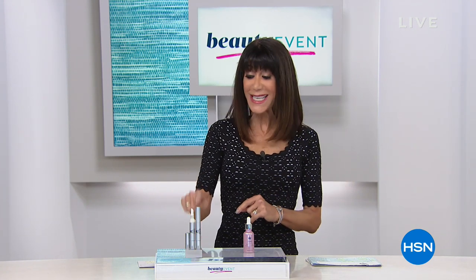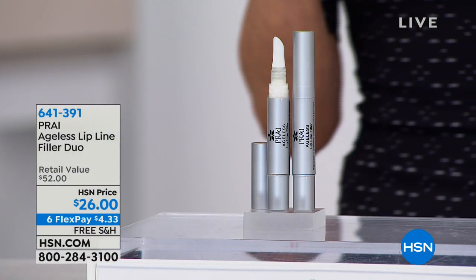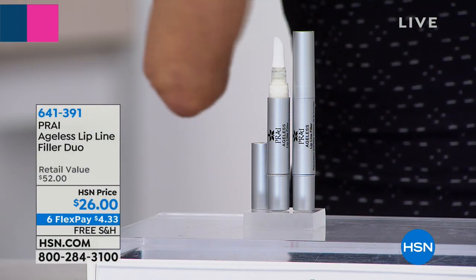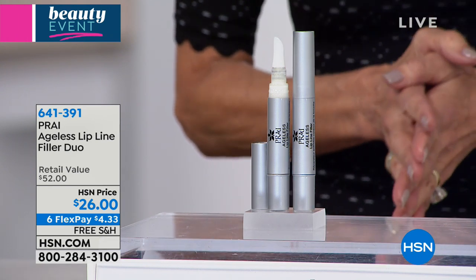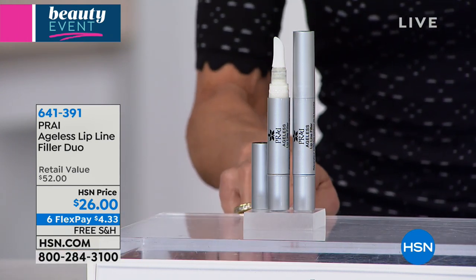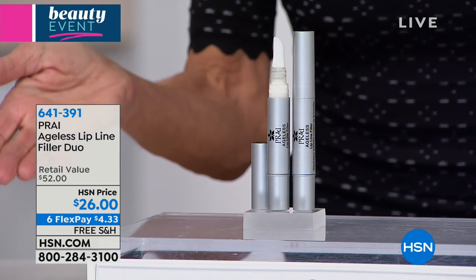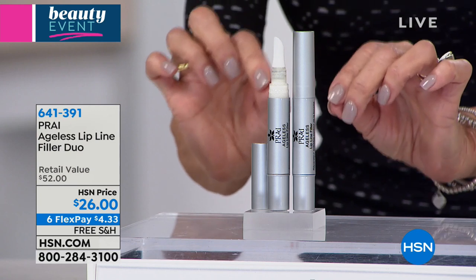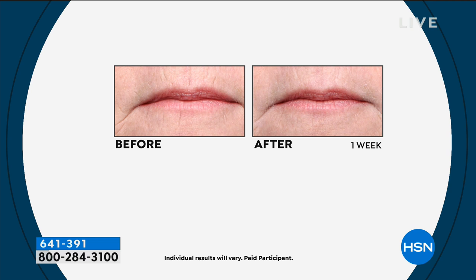We're going to love it because a lot of items are about ready to sell out, and many you have not seen at all. We're going to take a look at the very first item - our dual lip line filler duo. Let me warn you right off the bat, we have a very limited quantity. We completely expect this to sell out. Item number 641391, one is $26, but you get basically a buy one get one free.